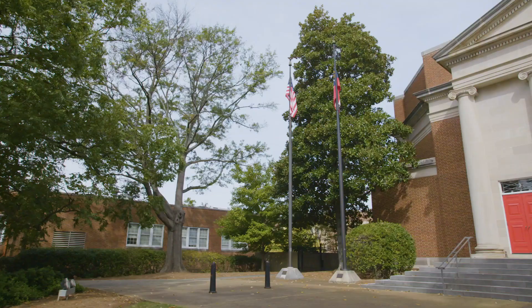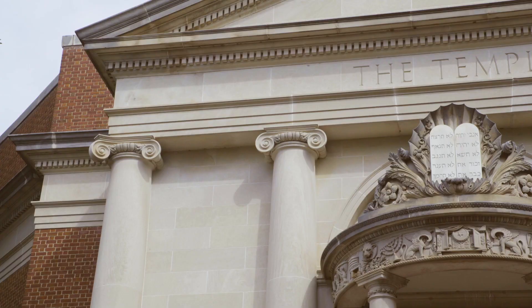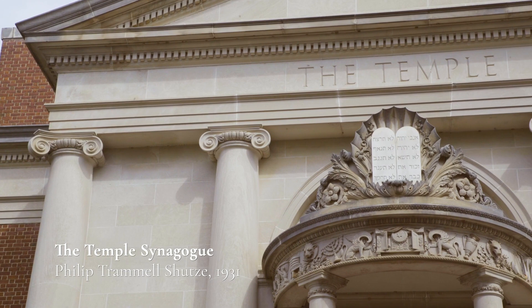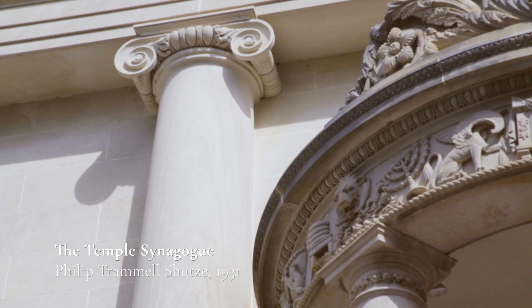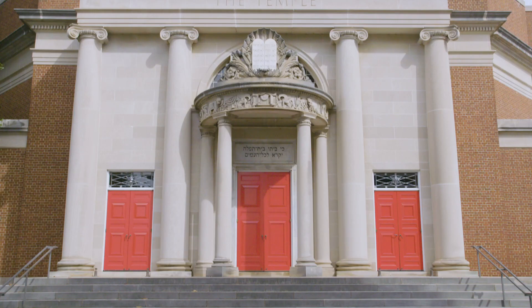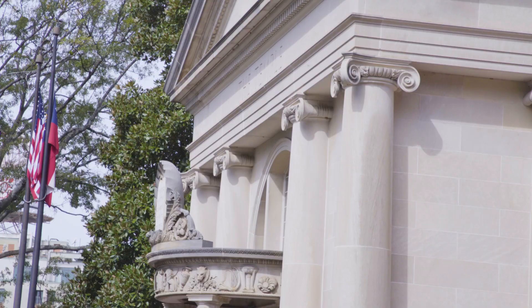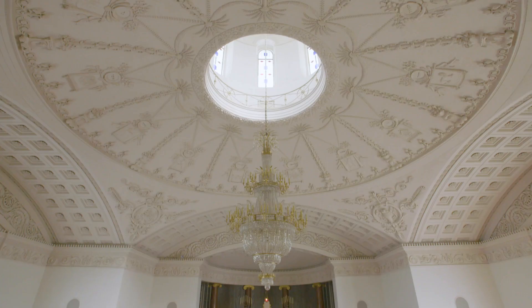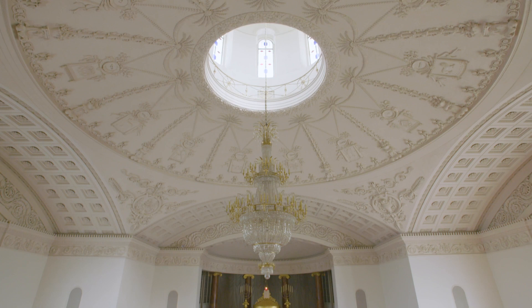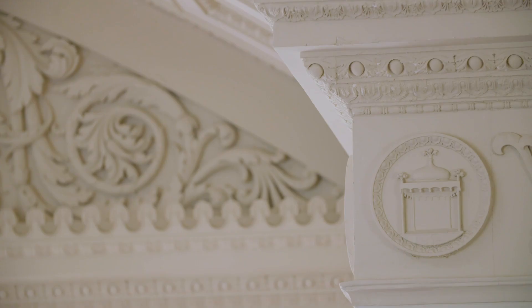Moving a little further north takes us to another beautiful Schutze building, the Temple Synagogue. Schutze masterfully blends classical design with religious motifs. Finished in 1931, the well-proportioned building features a pedimented portico, Ionic columns, drum dome, and vaulted and domed sanctuary. Of particular note is the intricate plaster work on the interiors of the sanctuary's frieze, cornice, vaults, and dome.